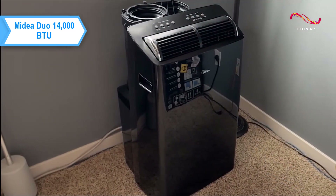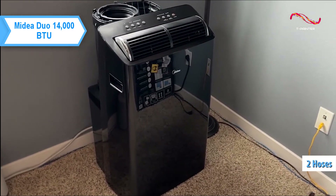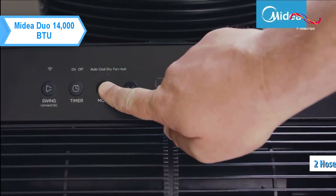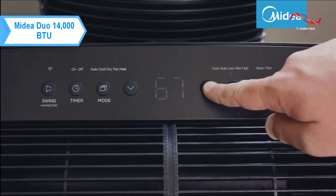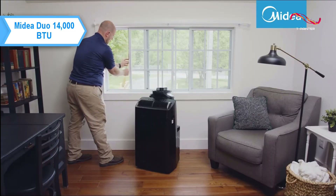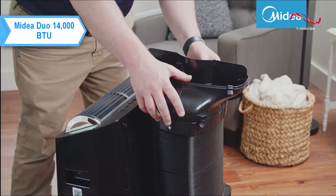The extra bulk is due to the Duo's unique air circulation system, which includes two hoses built into the exhaust — one for removing warm air from the inside and the other for bringing in fresh air from the outside. This allows the AC to provide balanced airflow and prevents hot air from re-entering the room. The hose attaches to the back of the unit and retracts into a compartment for easy storage when not in use.